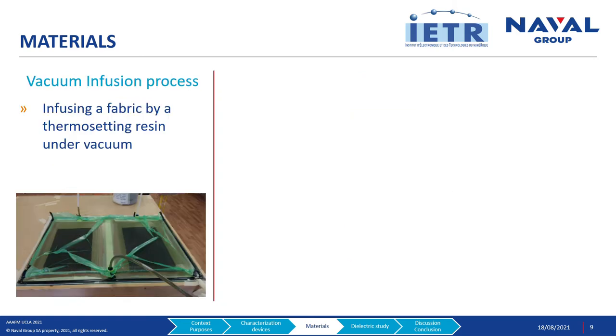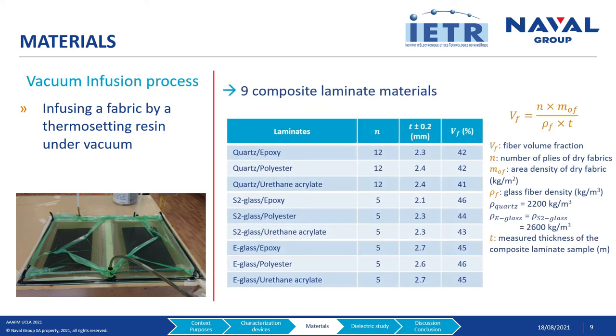To associate these fibers with these resins, we implemented the classic vacuum infusion process. During fabrication, dry fabrics were stacked onto a wax glass slab and placed under vacuum. Fabrics were then infused with the liquid thermosetting resin. After polymerization, we obtained 9 separate composite laminates, as shown in this table. We retrieved the fiber volume fraction from the number of plies, the mass of fibers, the fiber density, and the plate thickness. This parameter will be necessary for the theoretical study of the dielectric characteristics.